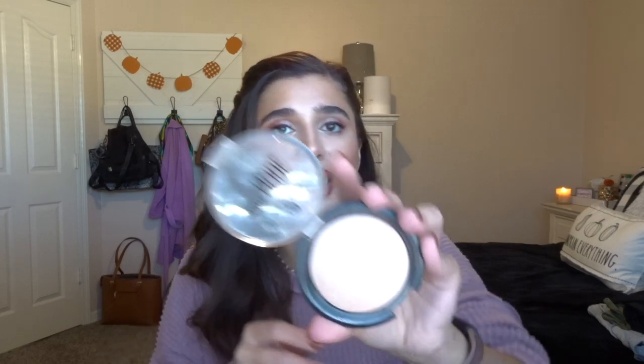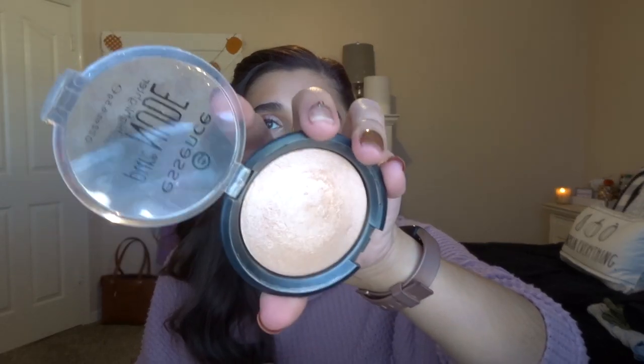I also have the Essence Pure Nude Highlighter in Be My Highlight. This one popped off on YouTube a few years back — it was a dome shape before and now it's flat from so much use. It's a perfect everyday highlighter that gives you the right amount of highlight without being glittery. It gives you a luminous feel.